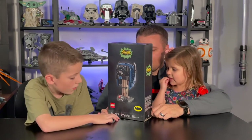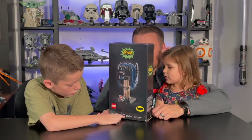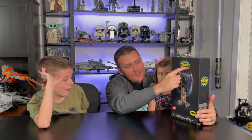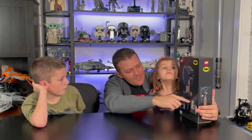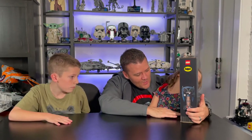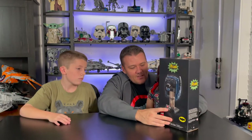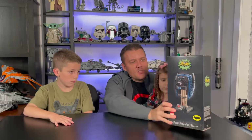The box art is pretty cool — you've got the old school logo up top, a picture of the cowl, and the Batman logo down below. On the back of the box you get another view of the cowl, which does sit on a stand. There are also a couple of pictures of Adam West himself, who played the classic 1966 Batman. It has 372 pieces, measures 7.6 inches tall (about 19.3 centimeters), and has a little plaque that reads 'Batman Classic TV Series' along with the Batman logo.